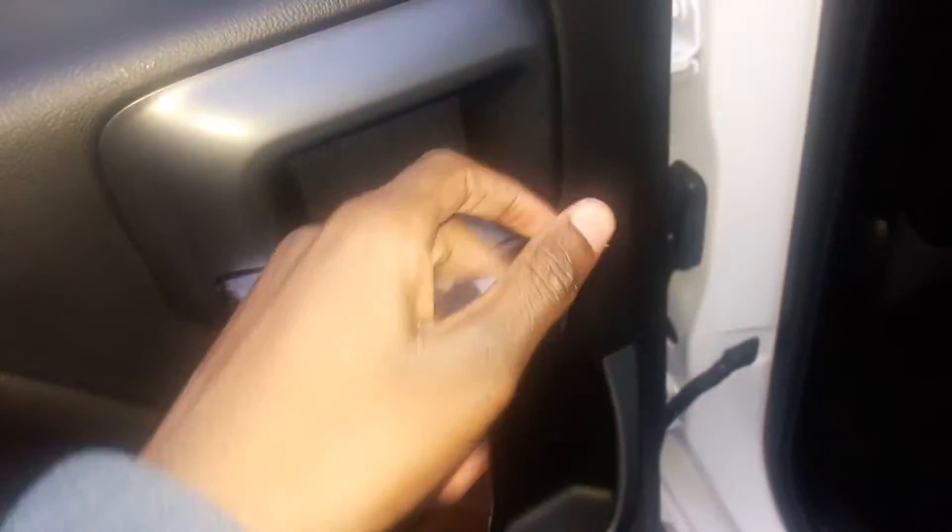Let's check out the back seat. Got your power window. Front door handle and storage. Got some coin storage right there. You've got your coat hook.